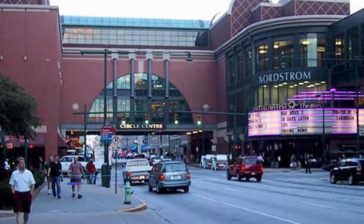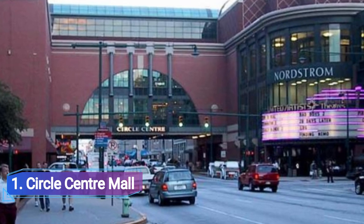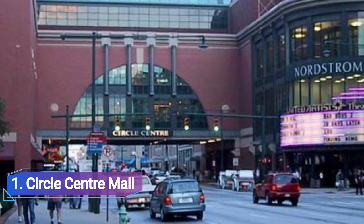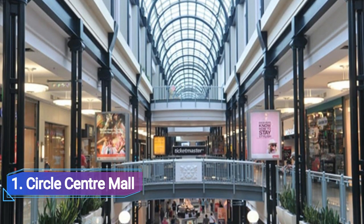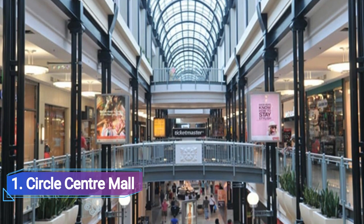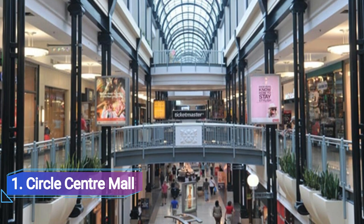Number 1: Circle Centre Mall. One of the most well-known shopping destinations in Indianapolis is Circle Centre Mall, which is home to some of the biggest retail names. The mall offers a wide variety of goods, including electronics, toys, clothing, shoes, household appliances, novelty items, cosmetics, and many more.